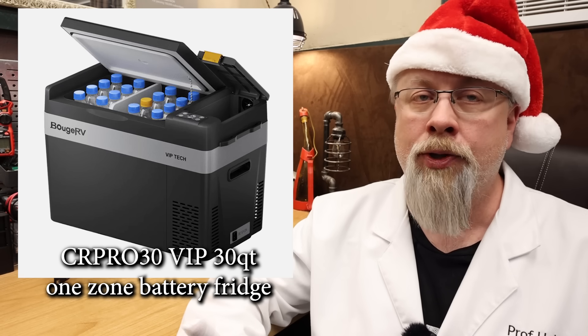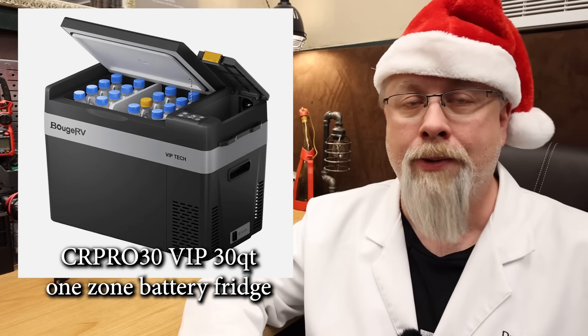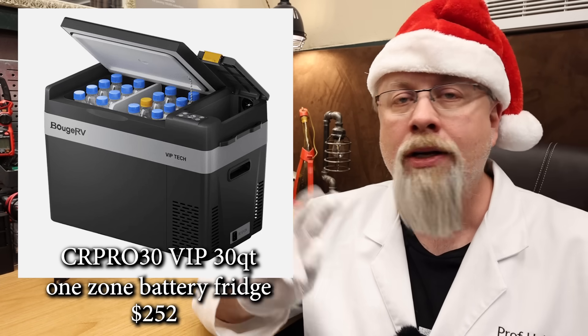This fridge also offers an optional 220 watt hour battery that can be inserted inside to keep the fridge going an additional 12 hours without external power. The CR Pro is on sale for $252 with code.